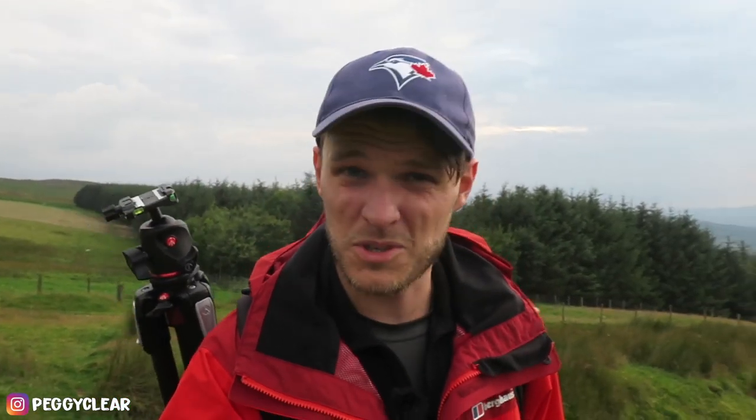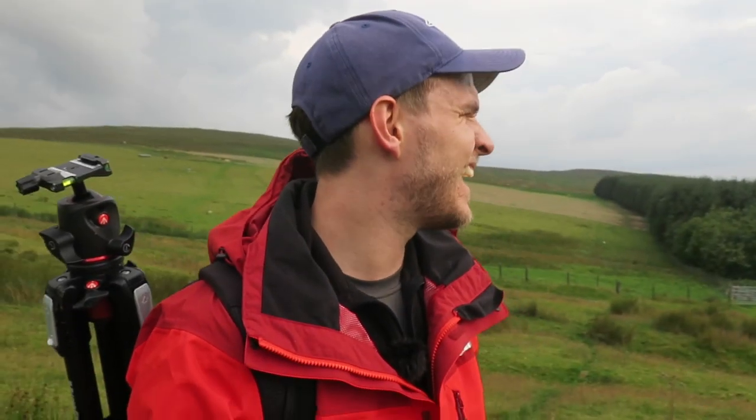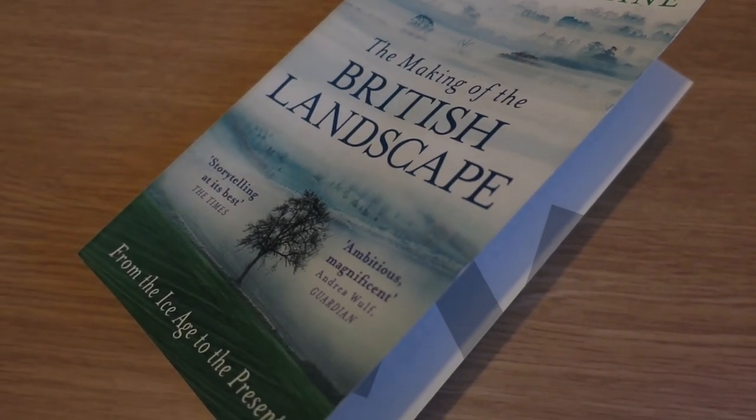I'm still going to be getting stuck into some landscape photography like always, but I've been reading a book recently written by a guy called Nicholas Crane, who apparently is very famous especially here in the UK, but I'd never heard of him. This book is called 'The Making of the British Landscape' and I'm only about a quarter of the way through, but it's really inspiring me. It's essentially an account of how the British landscape came about since the ice age, about 20,000 years ago — really, really interesting. There's a lot I didn't know.